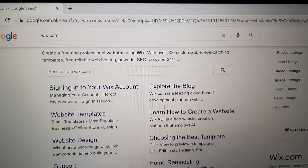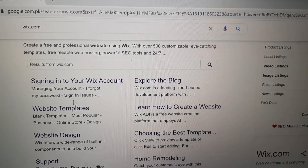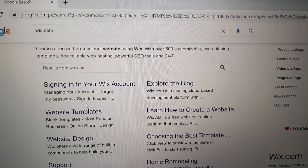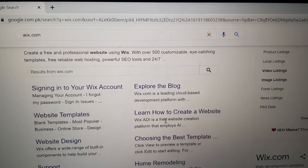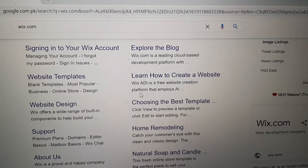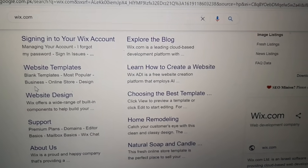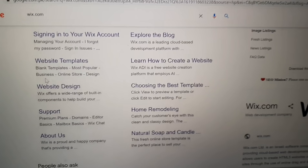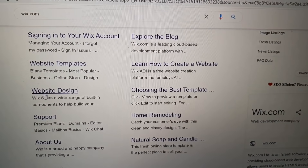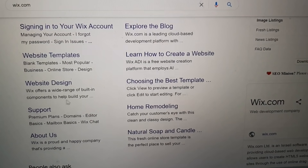Wix.com is a leading cloud-based development platform with website templates, blank templates, and options for the most popular business and online store designs. Learn how to create a website. This is a free website creation platform that employs AI — artificial intelligence — web design. Wix offers a wide range of building components to help you build your site.